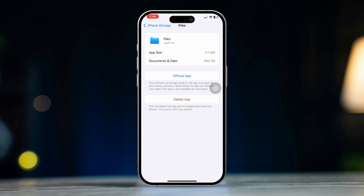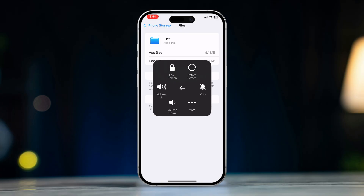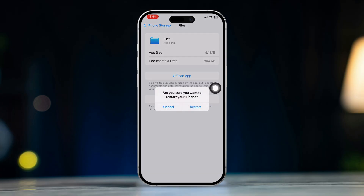After that, restart your iPhone, then try saving your files again. This should resolve the issue.